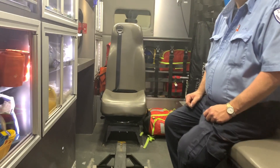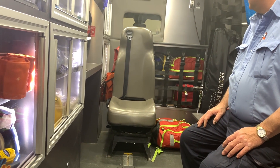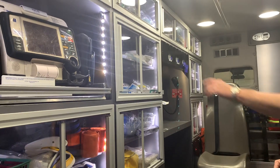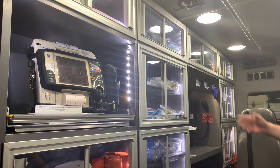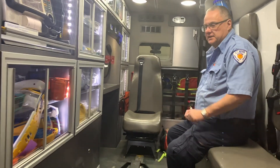And you guys keep all your ALS gear up there, tucked away with the safety netting? Yep. And everything's accessible — I can reach the monitor and the patient.